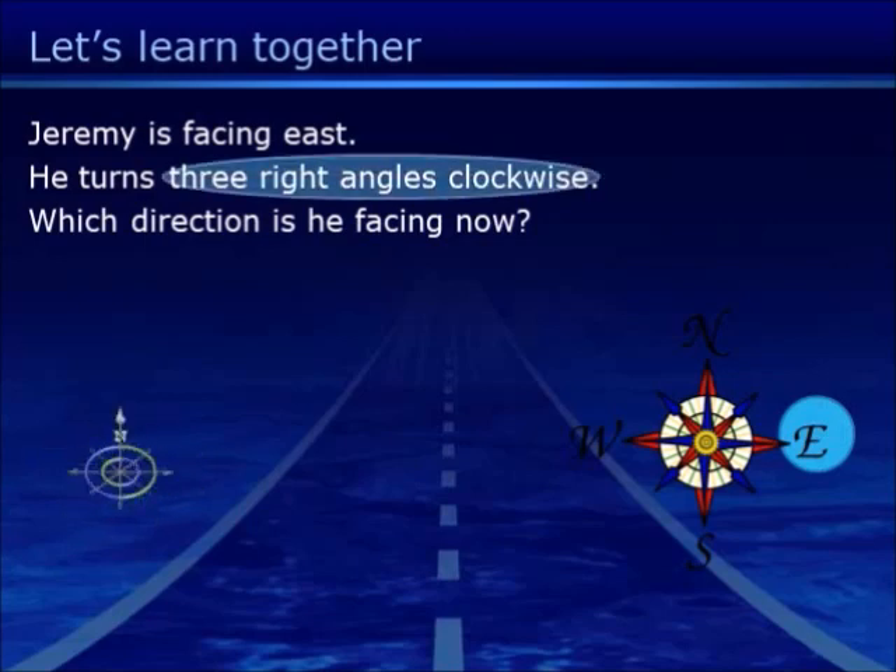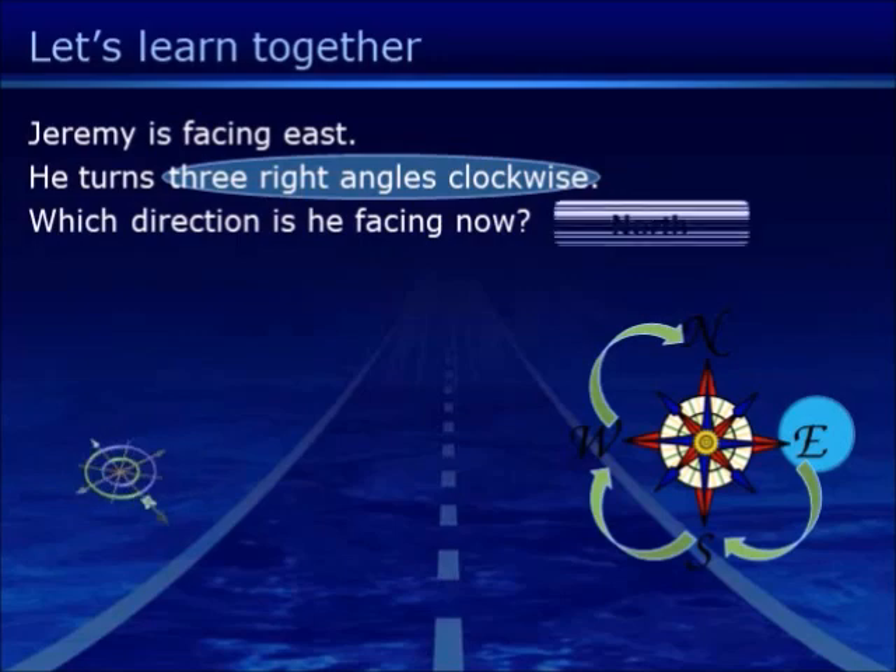Three right angles clockwise: one, two, and three. So the answer is North.